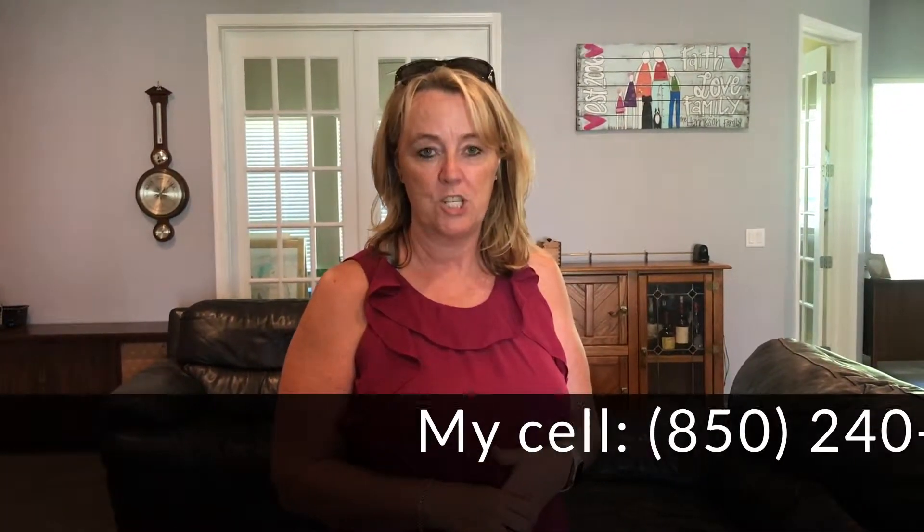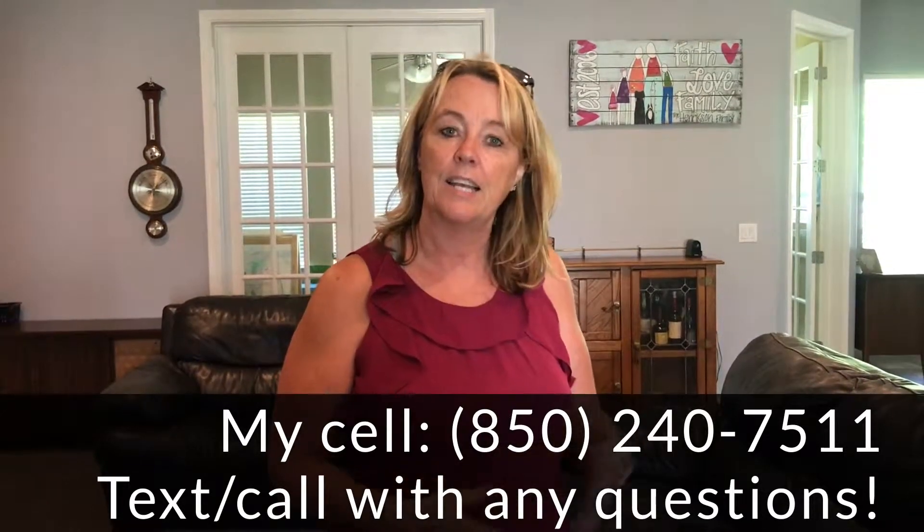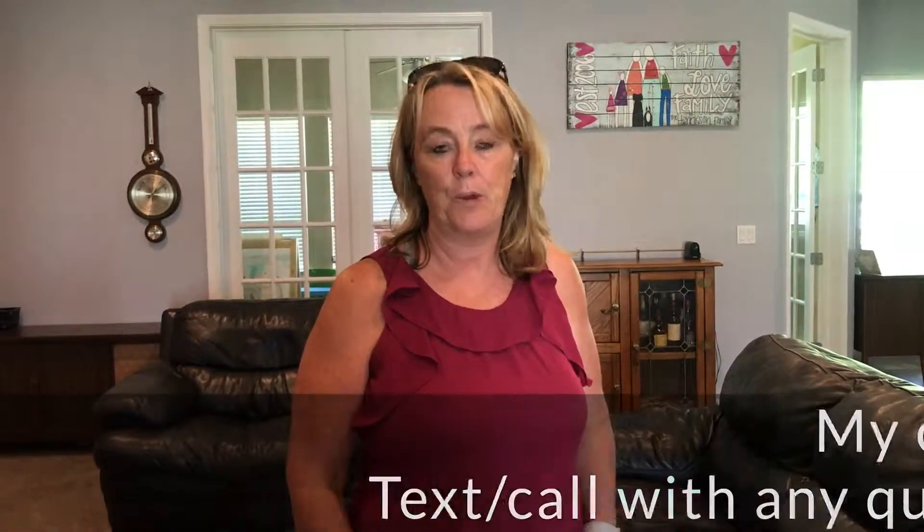It's pretty amazing. This is a great house. Check out the MLS, and let me know if you have any questions. 850-240-7511. I'd love to show it to you. It's a really, really great house.